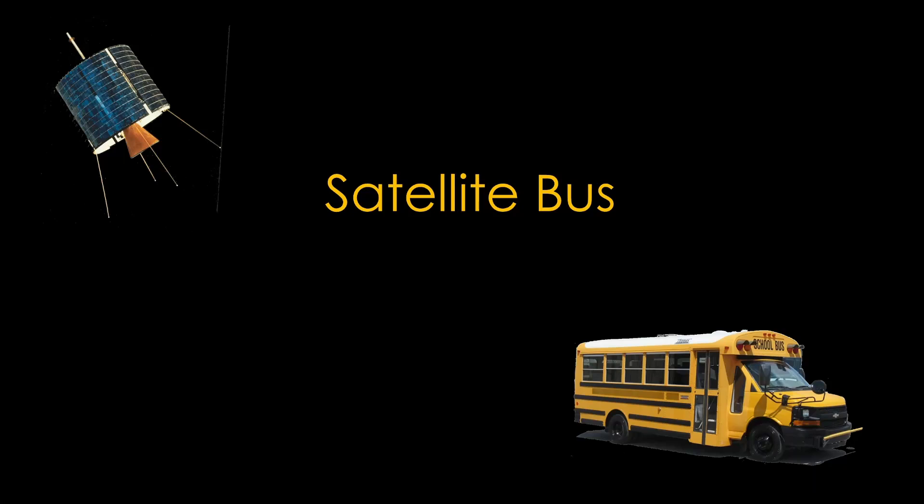Space people sometimes talk about satellite buses. We know what a satellite is, but what does that have to do with a bus?